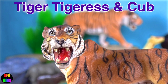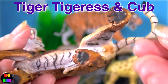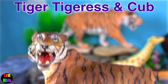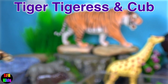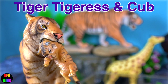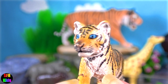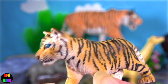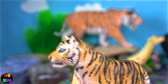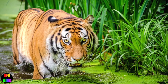Tigers have a bite force up to 1,050 PSI, which is about six times stronger compared to humans. They are also stronger than lions and leopards. The striking force of a tiger is about 30 times greater than the striking force of the average person. Whatever the size of a tiger species is, they all have a similar bite force.